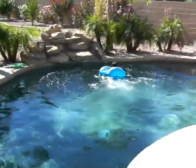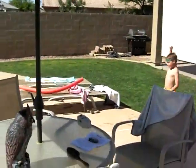Here I go. Okay, here's Jacob's turn. Here he goes. Ready? Go.